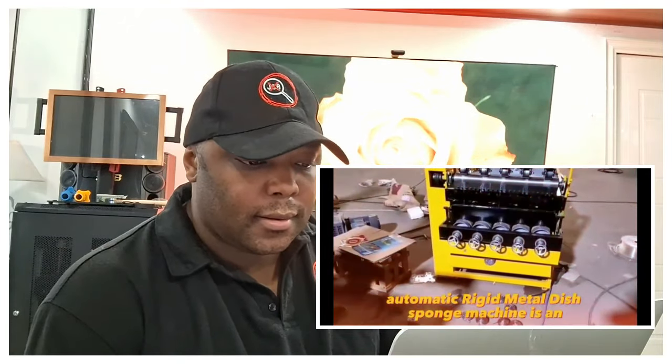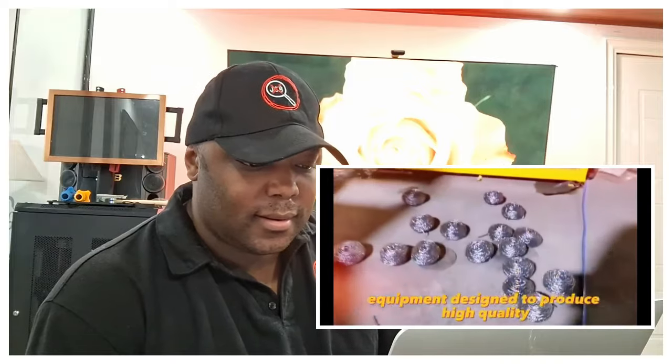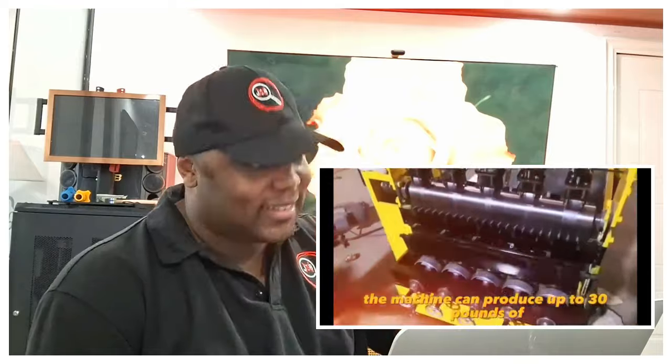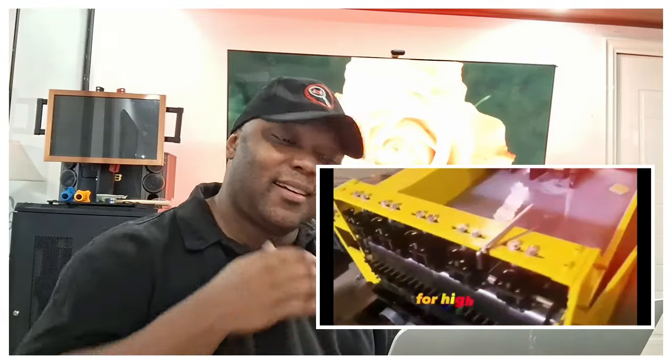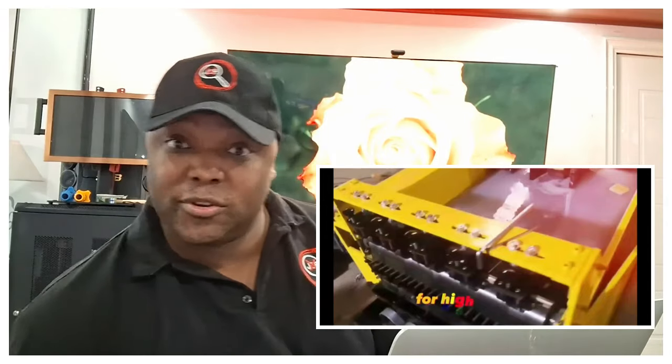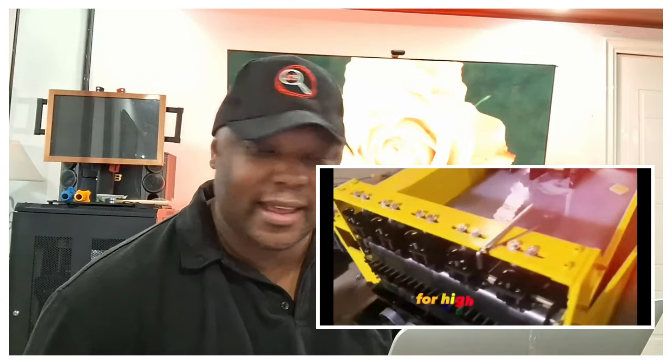The automatic rigid metal dish sponge machine is equipment designed to produce high-quality sponges from stainless galvanized wire, producing up to 30 pounds of finished product per hour. Now this is getting ridiculous — nobody cares about a sponge machine. Are you telling me any of you watching this right now would like to start a sponge business? Those sponges aren't going to be as high quality as what we're used to. This one is just a reach.